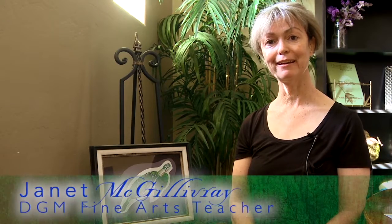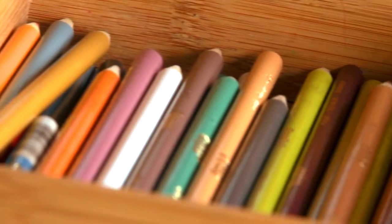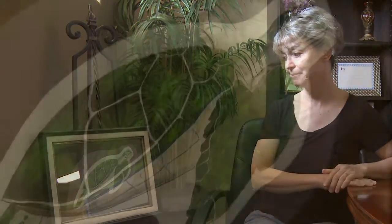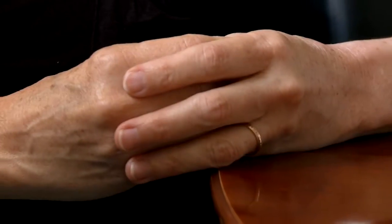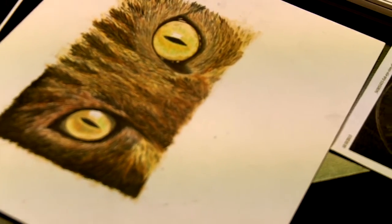Hi, my name is Janet McGillivray. I'm one of the art teachers at DGM. I co-teach with Lucy Armstrong. I have been involved in the creative process my whole life. I've always been an artist and a writer. I also spent a bit of time being an actress. And so for me, my passion is just the creative process — how things sort of show up almost magically on a blank page or on a blank stage.